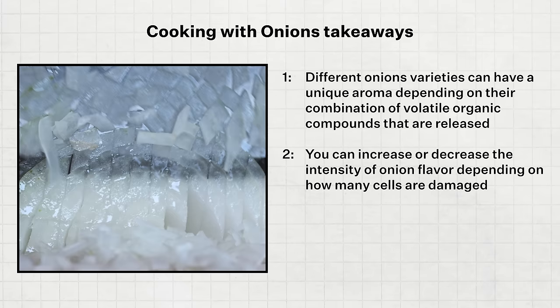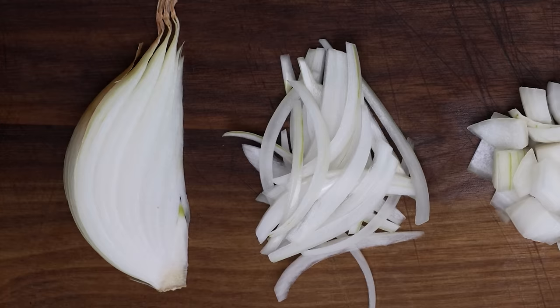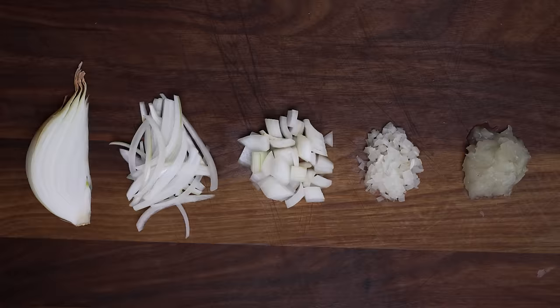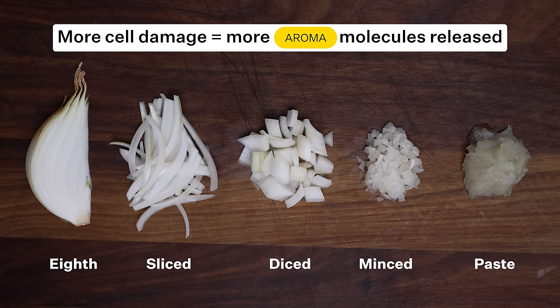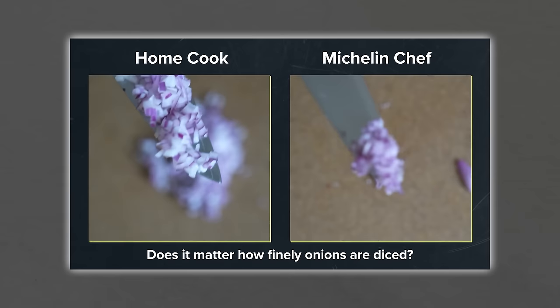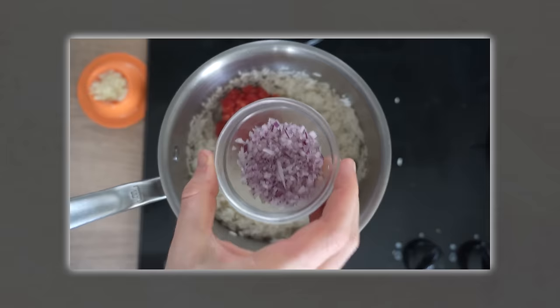Takeaway number two: you can increase or decrease the intensity of onion flavor depending on how many cells are damaged. Here is one quarter of an onion whole, sliced, diced, minced, and ground into a paste. In this case, the ground onion will have released more aromatic compounds because more cells have been damaged. I've tested this with diced onions versus a Michelin-star minced onion, and it's really surprising how much more onion flavor comes through in the rice where more onion cells were damaged.